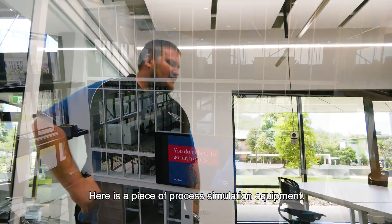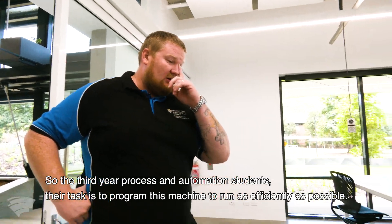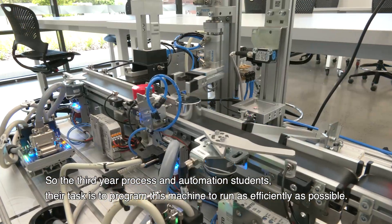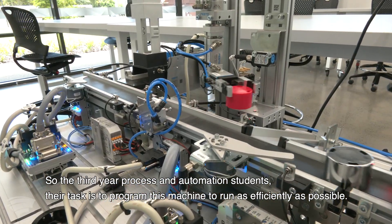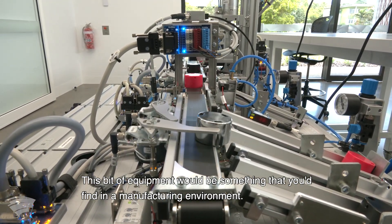Here is a piece of Festo process simulation equipment. The third year process and automation students' task is to program this machine to run as efficiently as possible. This bit of equipment would be something that you'd find in a manufacturing environment.